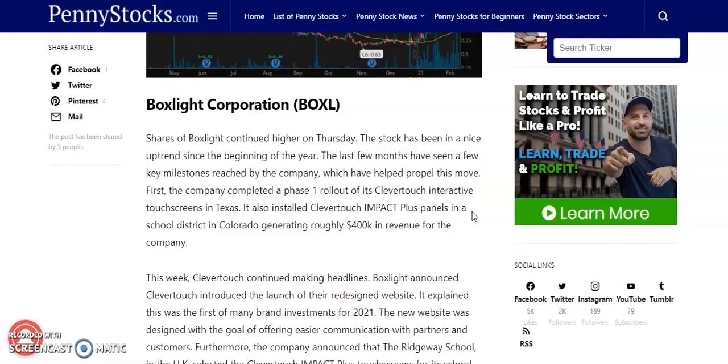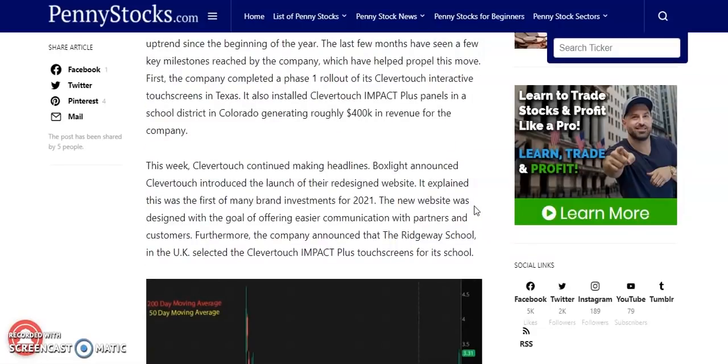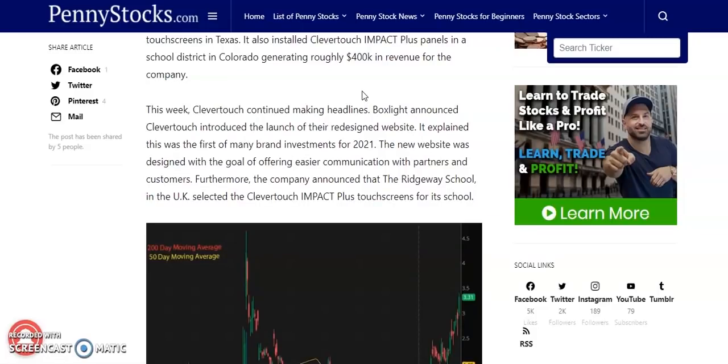The third cheap penny stock is Boxlight Corporation, ticker BOXL. We've talked about this one many times on the channel. The stock has been in a nice uptrend since the beginning of the year. The company completed its phase one rollout of its Clevertouch Interactive Touchscreen in Texas, installed Clevertouch Impact Plus panels in a Colorado school district generating roughly $400,000 in revenue, and this week announced the launch of a redesigned website as the first of many brand investments for 2021. Also, the Ridgeway School in the UK selected the Clevertouch Impact Plus touchscreen.